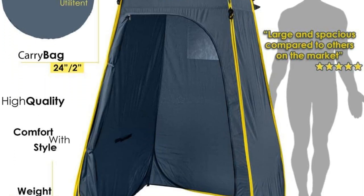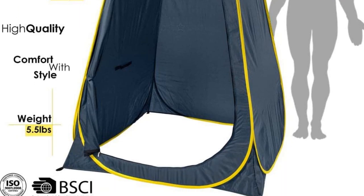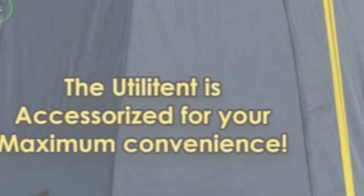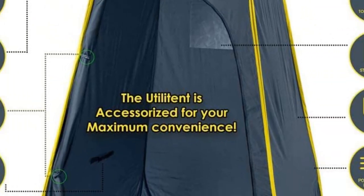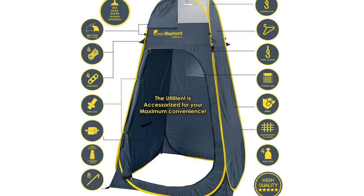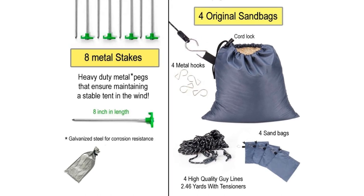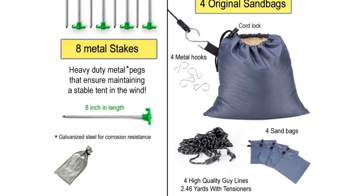It's also very lightweight at 5.5 pounds, for easy transport to and from the campsite. You get a dedicated carry bag with this tent, which is great for transport and storage. The tent pops into shape in just a few seconds for easy and hassle-free assembly.